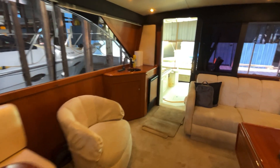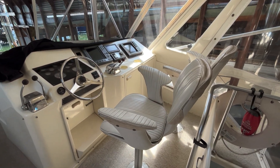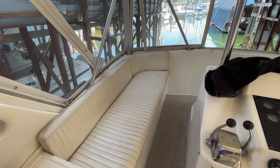We'll head up now to the flybridge. Nice carpeting also, and all of the blinds are brand new. Up here you've got two chairs, and all of the electronic equipment is functional. The canvas is all fairly new and it's the good quality, really thick stuff. You do have a fridge here and really good seating up on the flybridge.